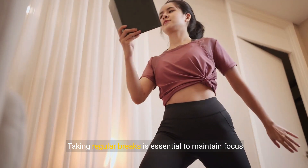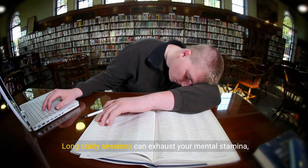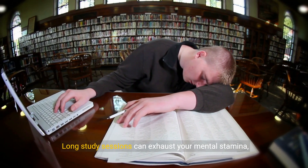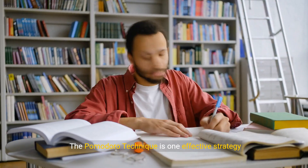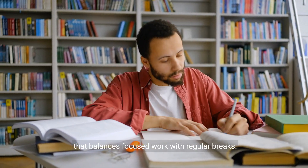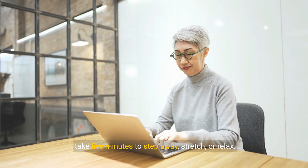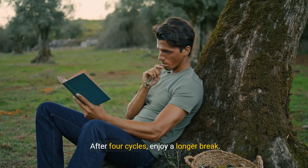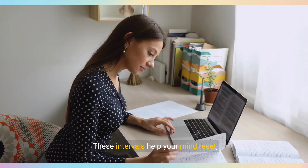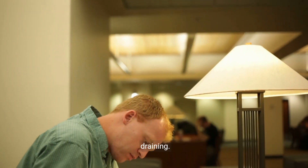Taking regular breaks is essential to maintain focus and prevent burnout. Long study sessions can exhaust your mental stamina, causing diminishing returns in productivity. The Pomodoro Technique is one effective strategy that balances focused work with regular breaks. For every 25 minutes of study, take 5 minutes to step away, stretch, or relax. After 4 cycles, enjoy a longer break. These intervals help your mind reset, making your study time more efficient and less draining.